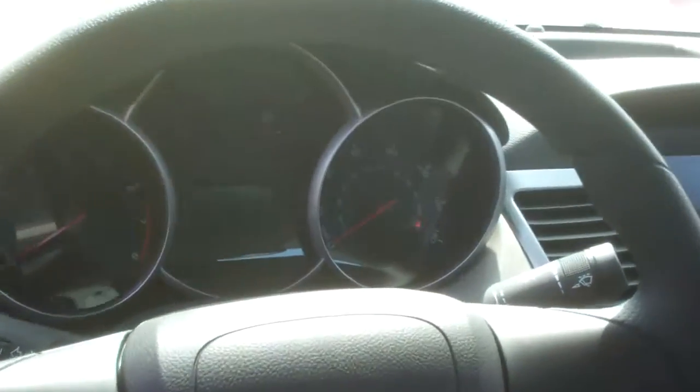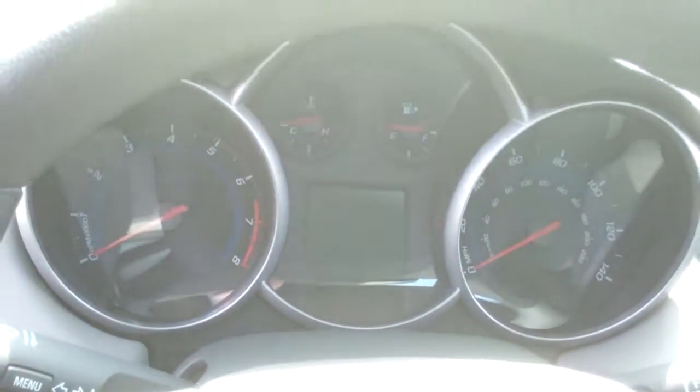If you take a look at the speedometer and tachometer, right in between there is a trip computer driver information center. They'll show you your fuel economy, how many miles you have left in the tank, and things like that. We've also got power windows, locks, and mirrors, of course.